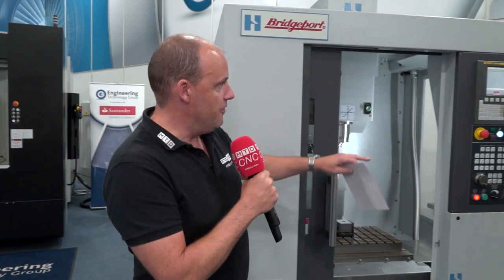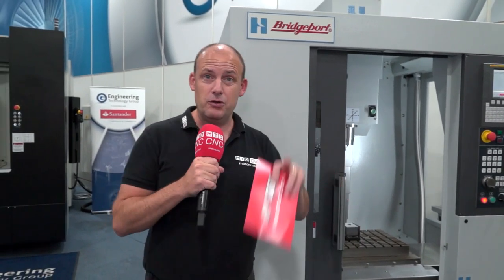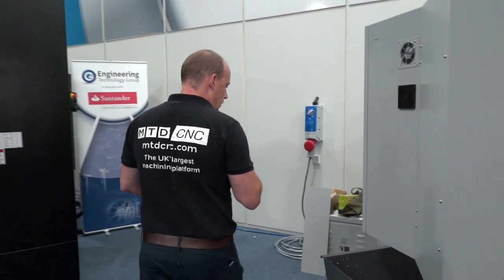There are many three-axis machines available in the market, and ETG will agree that competition for this style of machine is always great. But today's message is: if you're in that market and searching for that type of machine, this could be an option for you. This particular model has a FANUC Series 0iMF control, but if you wanted a Siemens control, you can have that on this machine as well.